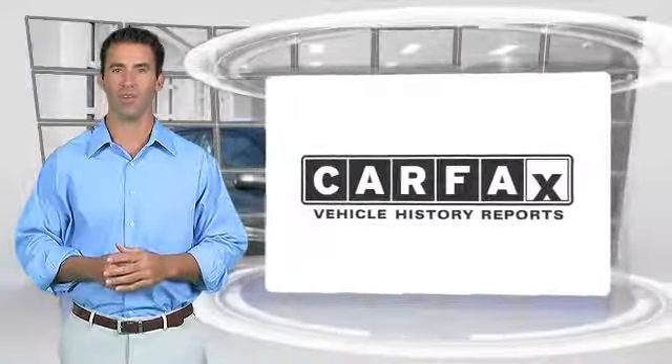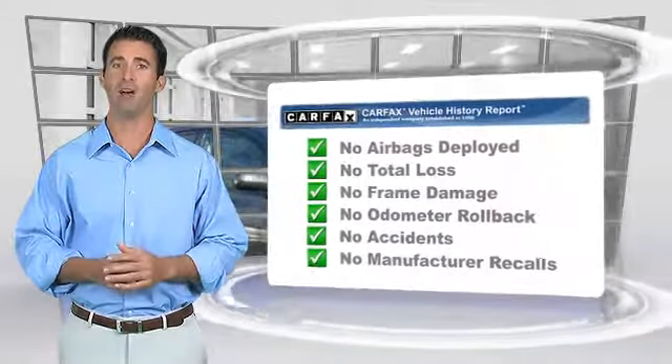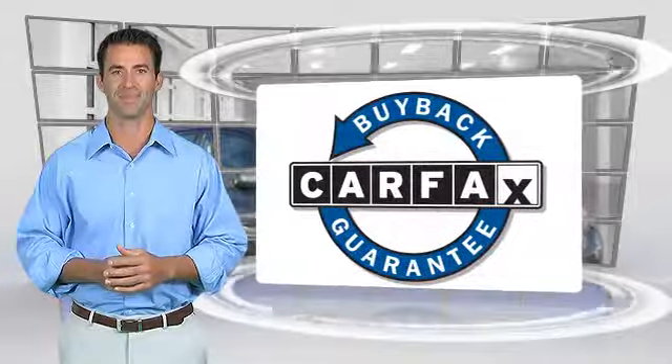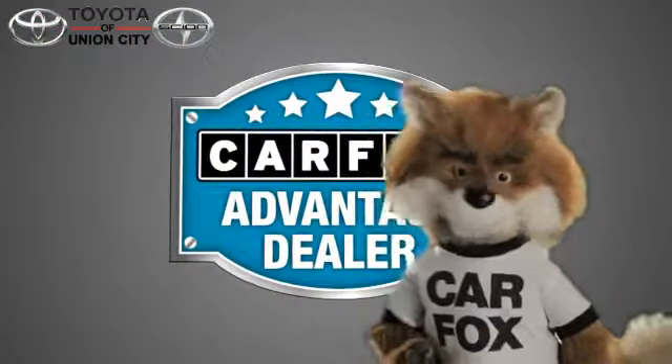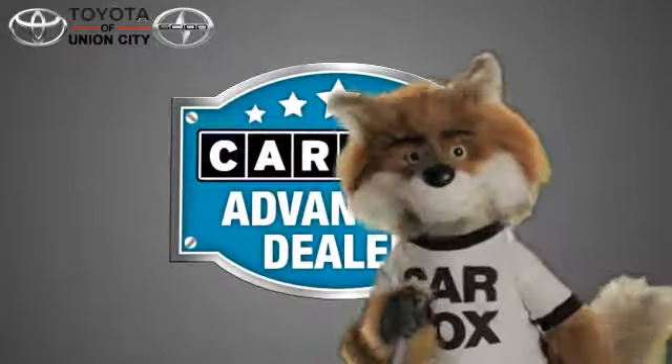Here's another high quality vehicle with the Carfax Vehicle History Report. Be sure to find a complimentary copy of this report online or contact the dealership. This vehicle qualifies for the Carfax Buy-Back Guarantee. Just say show me the Carfax at Toyota of Union City, a Carfax Advantage dealer.